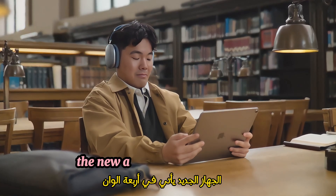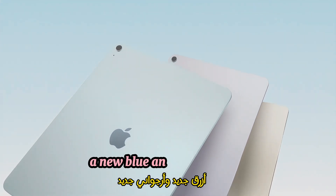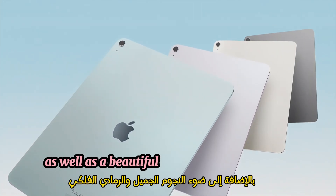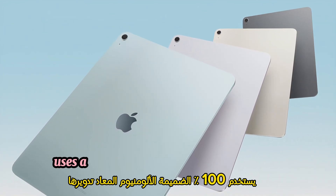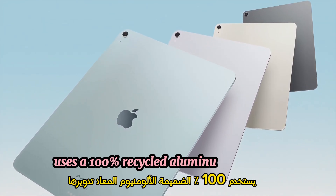The new Air comes in four finishes: a new blue and a new purple, as well as a beautiful starlight and space gray. And its durable design uses a 100% recycled aluminum enclosure.